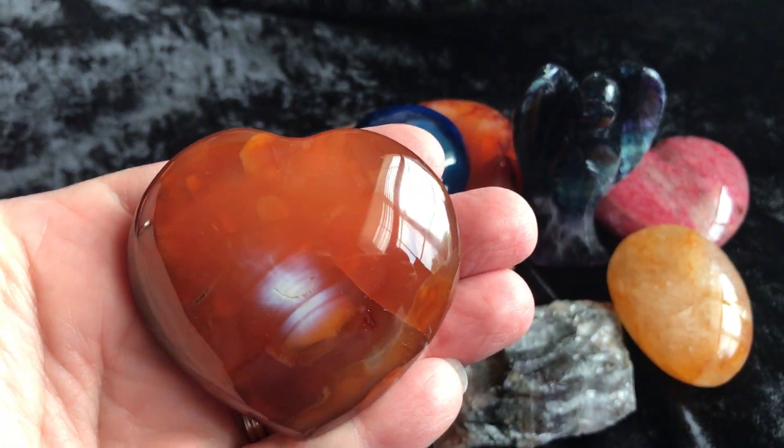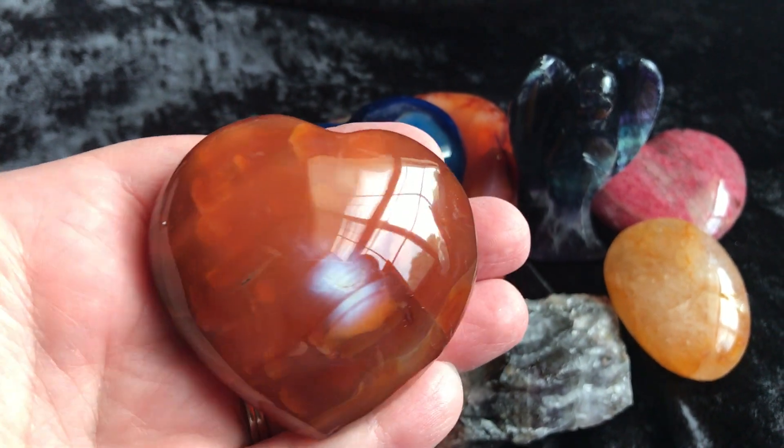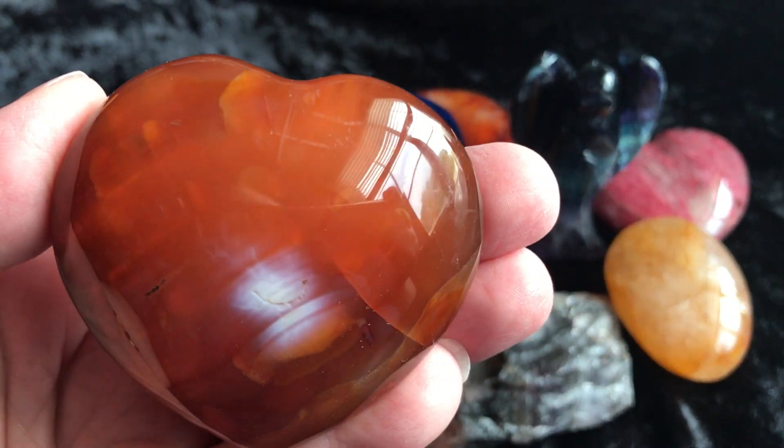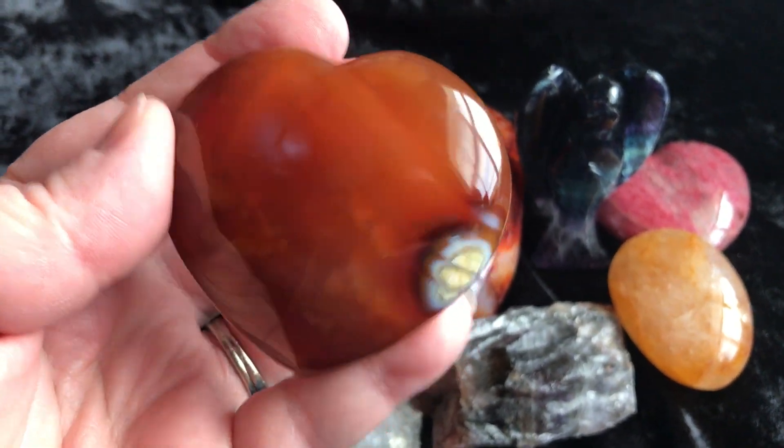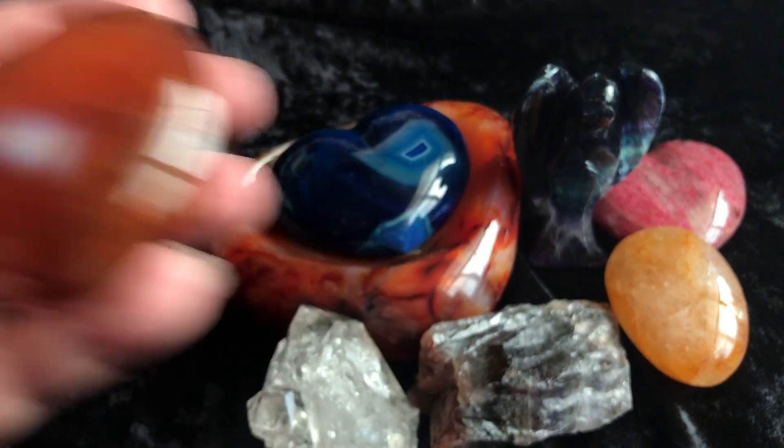First thing is this beautiful carnelian heart I just picked up. Look how beautiful it is — it's gorgeous. Deep saturated orange. Really, really pretty.